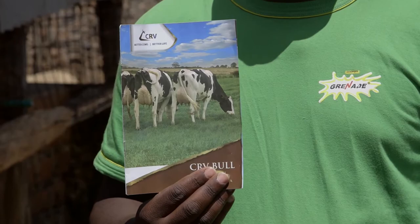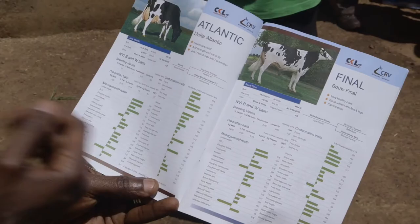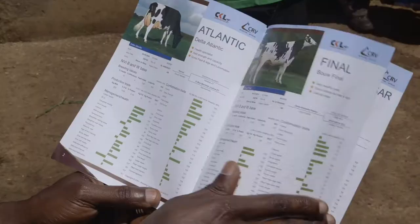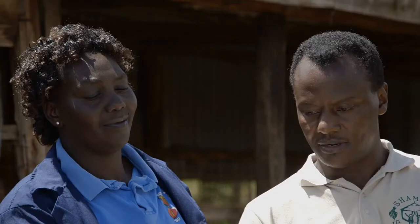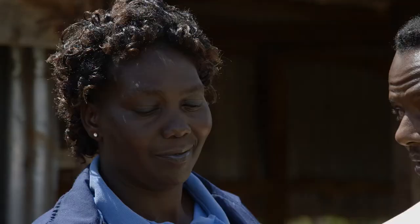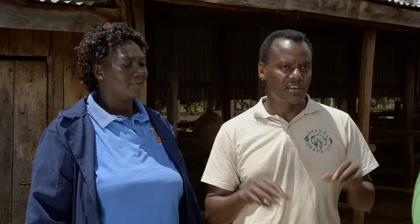You need a CRV bull catalog from Coopers — it is a very good guideline for breeding because all those traits are included. When selecting a cow from the catalog, choose one that contains all the characteristics you are looking for in a high yielder, including large udder, strong back legs and longevity. Make sure your inseminator is well qualified and experienced, as a failed insemination is expensive, delays breeding, and therefore delays getting that high milk yield the farmer is after.